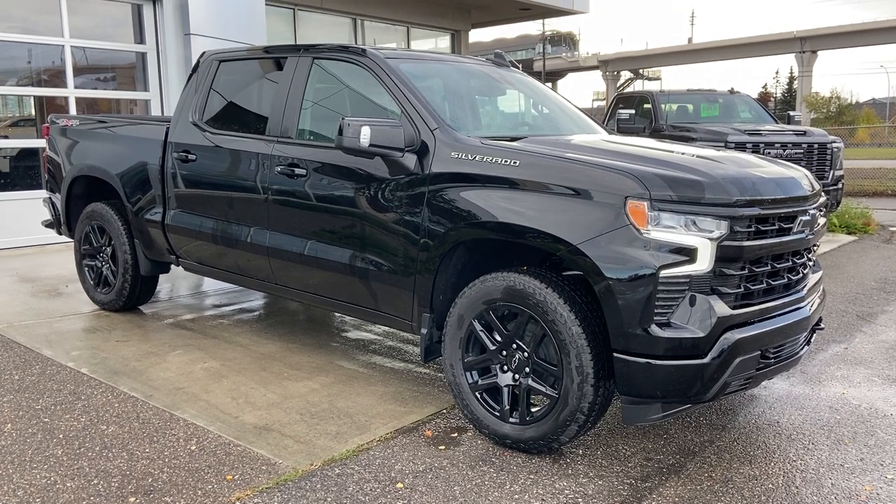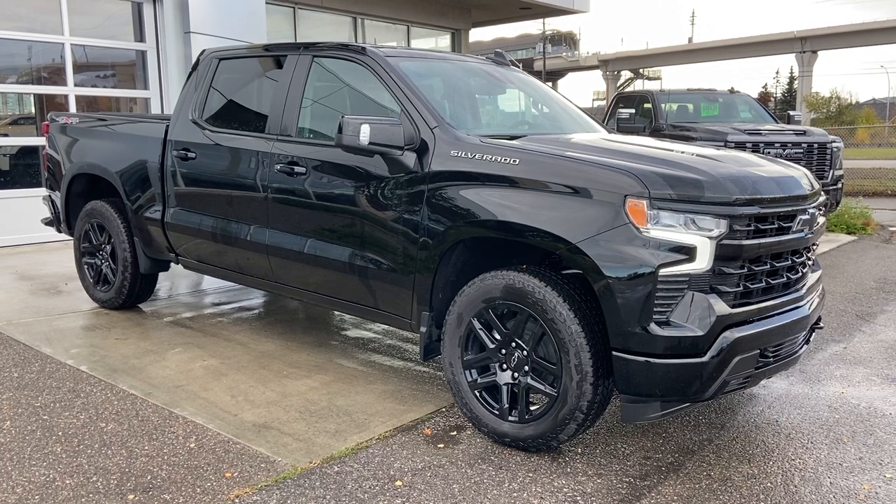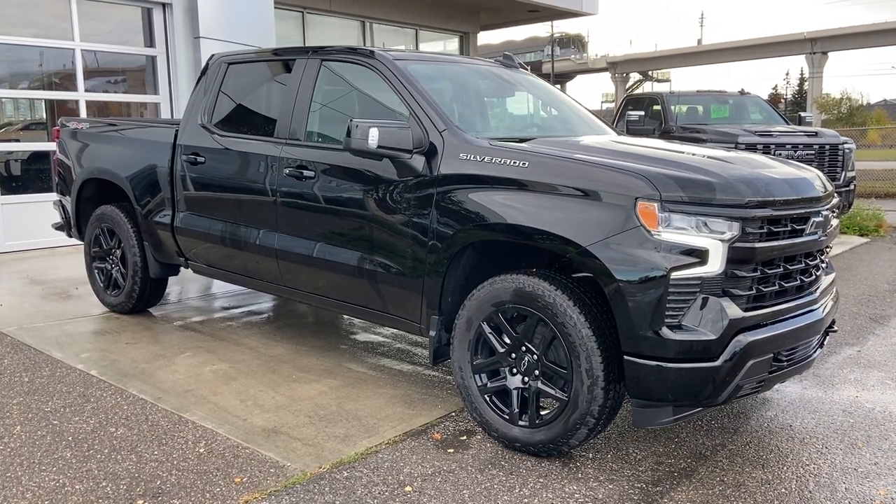Welcome to the 2023 Chevrolet Silverado 1500 RST in black. This truck is powered by a 6.2 liter V8, bolted up to a 10 speed automatic transmission.